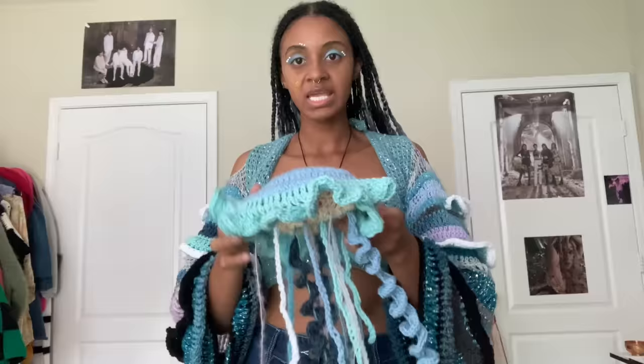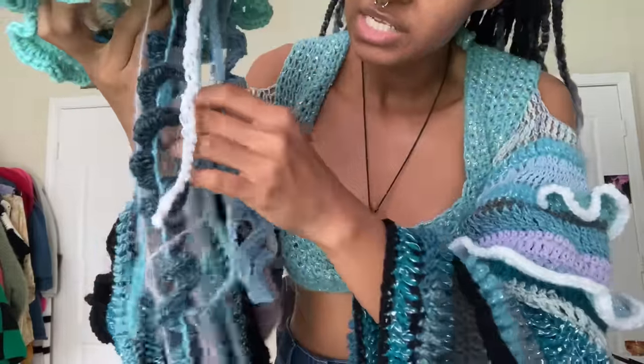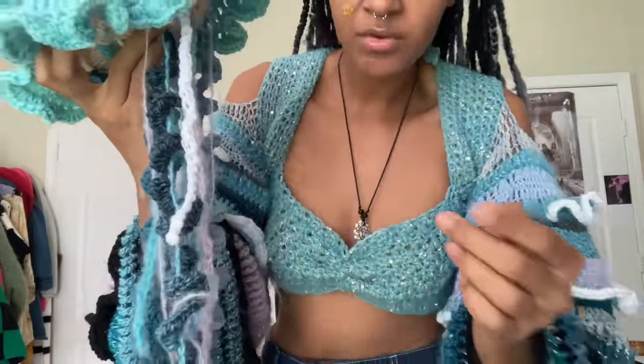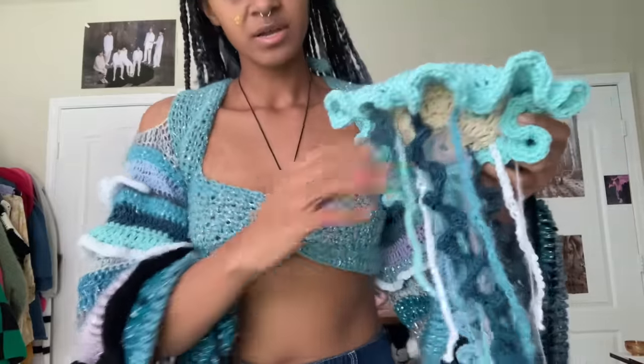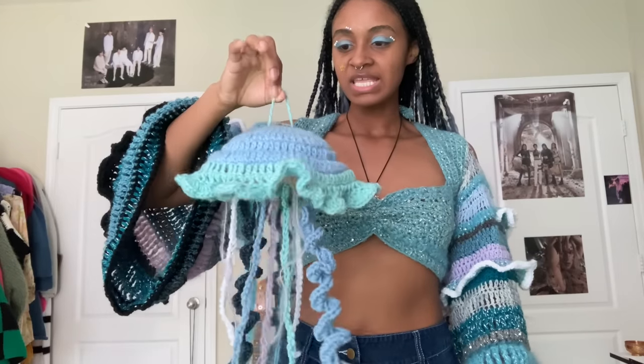I really like the little tentacles — I like to imagine that the ones I used mohair with are the ones that electrocute you the most, and these ones are more gentle. I have this little hanging thing to hang it up, and I actually hang it right over the door.